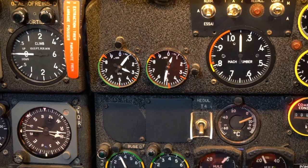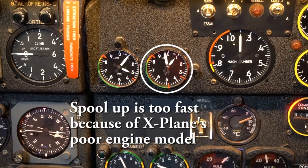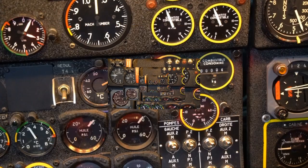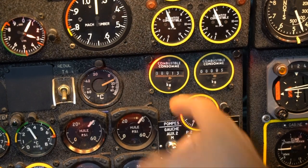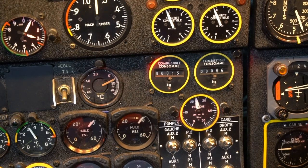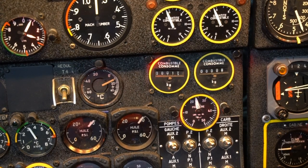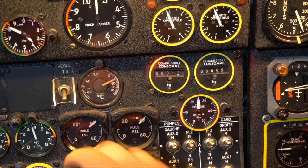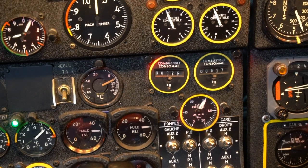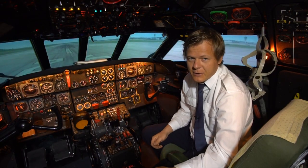Now if you add the fuel too early, you will definitely get a hot start. An interesting noise you will be hearing all the time in the background is the combustible consommé — the fuel used indicator. Every click is one kilogram of fuel used. Every Caravelle 3 pilot remembers this very distinctive sound. And obviously when you add power, you can hear how much fuel it consumes.